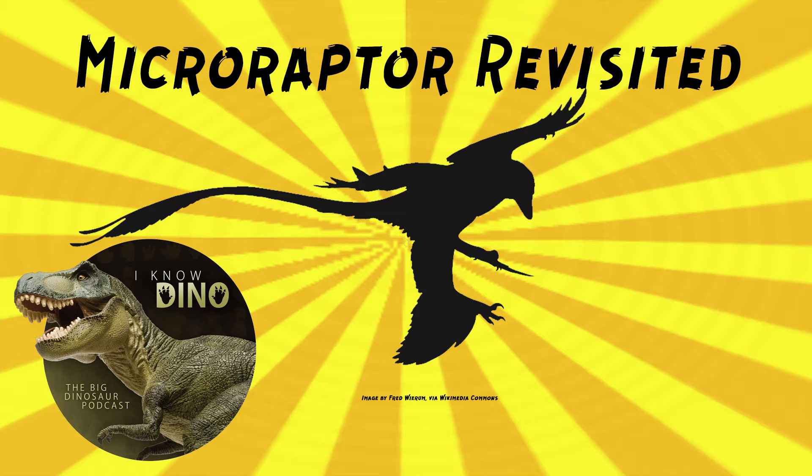Microraptor was a dromaeosaurid dinosaur that lived in the early Cretaceous in what is now Liaoning, China, found in the Jiufantang Formation. It looked like a bulky crow, but with teeth. It was estimated to be about 2 to 3 feet, or 0.6 to 1 meter long, and to weigh up to 4 pounds, or almost 2 kilograms. It was covered in black, iridescent feathers, and it had four wings, meaning its legs were feathered — or five, if you include the tail, because it had long feathers on the arms, tail, and legs.